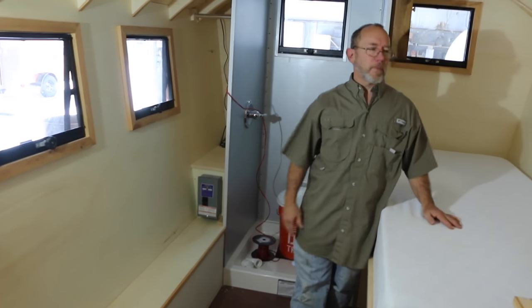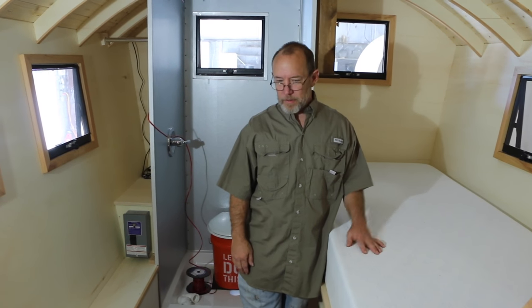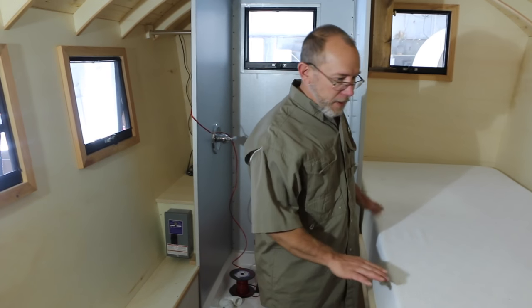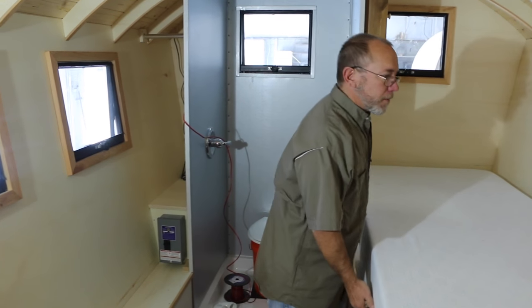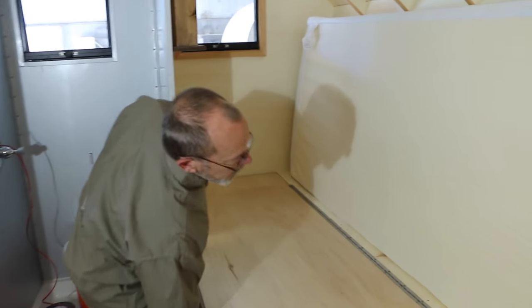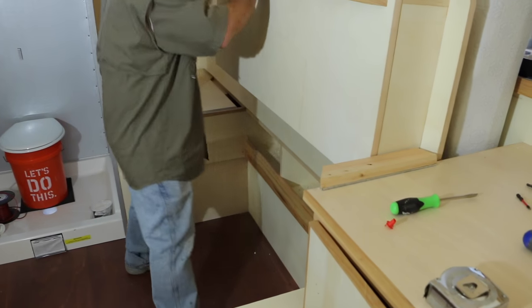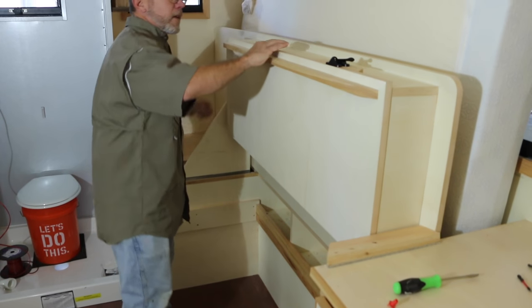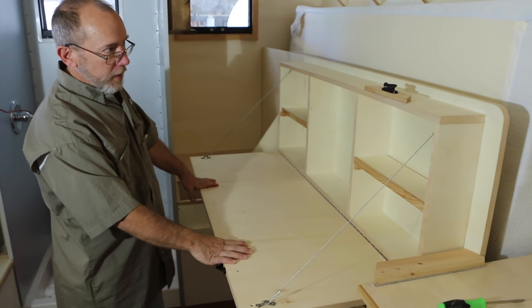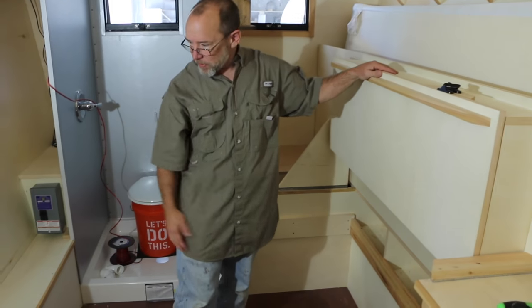She's got two dogs she's going to travel with, so she wanted her bed down a little bit lower so she didn't have to climb way up, but she also needed a desk to work on. So this little built-in desk, it just stays up like that, and she's got a little work area. She's got tons of storage underneath here and cabinetry there.